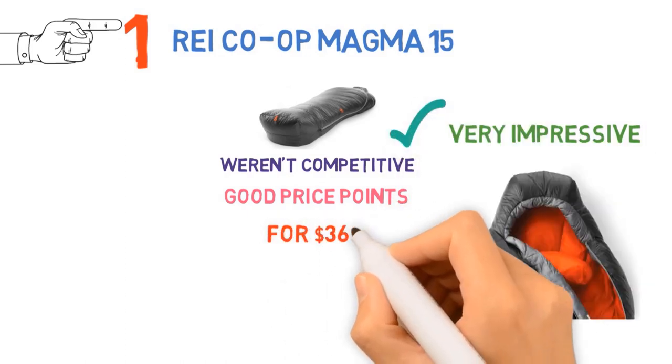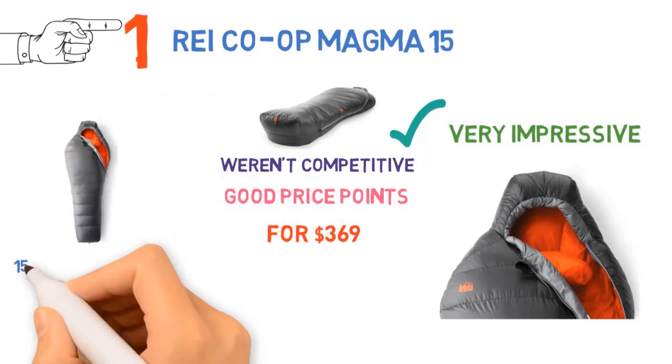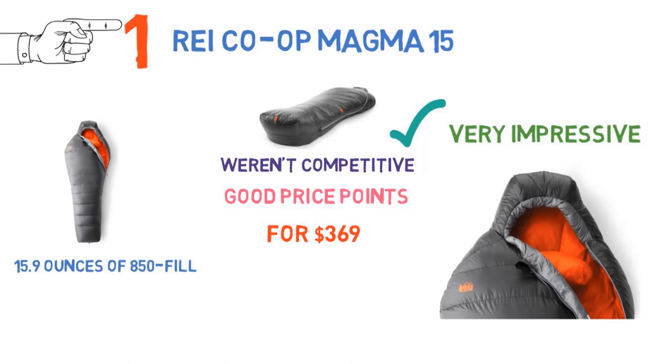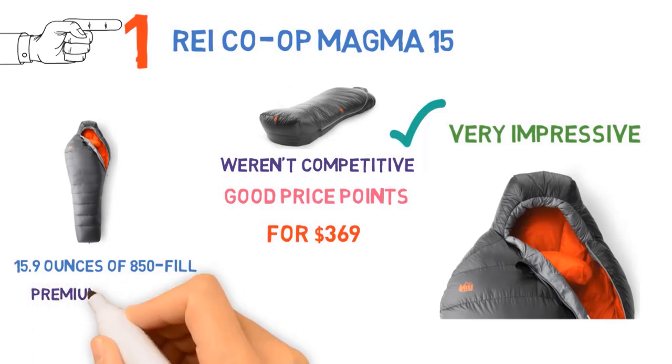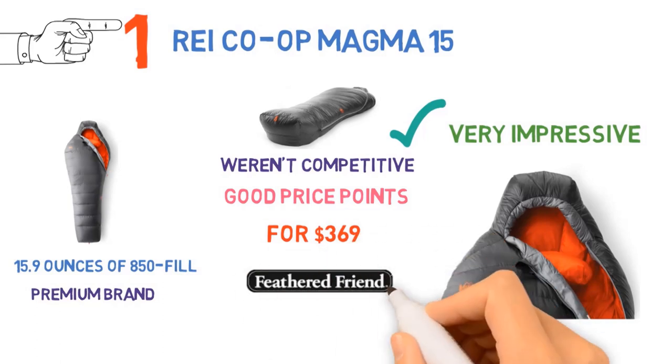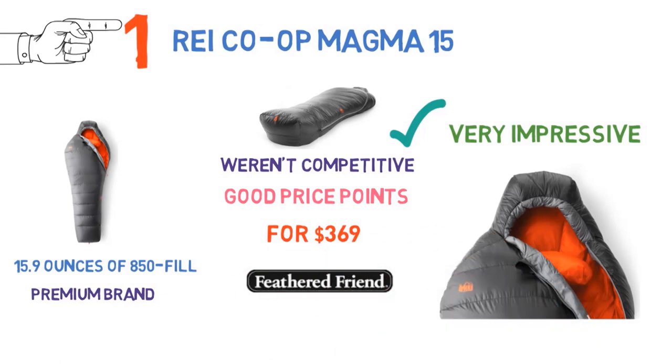For $369, you get a warm backpacking bag loaded with 15.9 ounces of 850 fill down. In terms of specs, the Magma is right in line with premium brands like Feathered Friends and Western Mountaineering, but with considerably less damage to your wallet.